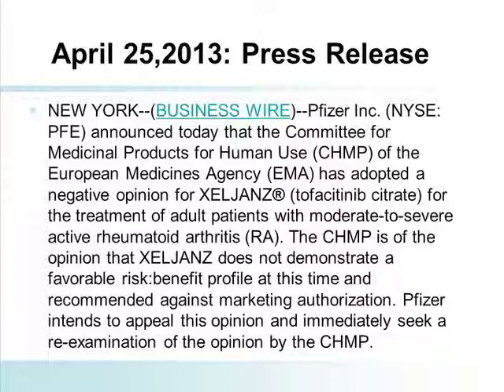We've already heard today about this press release that has generated a lot of discussion. April 25, 2013, Pfizer disclosed that the CHMP — the group at the European Medicines Agency — gave a negative opinion on the approval of TOFA for the treatment of rheumatoid arthritis. They said it did not demonstrate a favorable risk-benefit profile at this time and recommended against marketing authorization. Pfizer intends to appeal this opinion and immediately seek a reexamination by CHMP. The drug is approved for use in the U.S., Russia, and Japan.